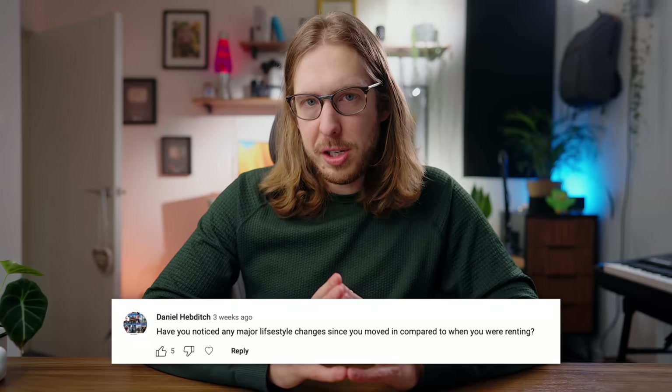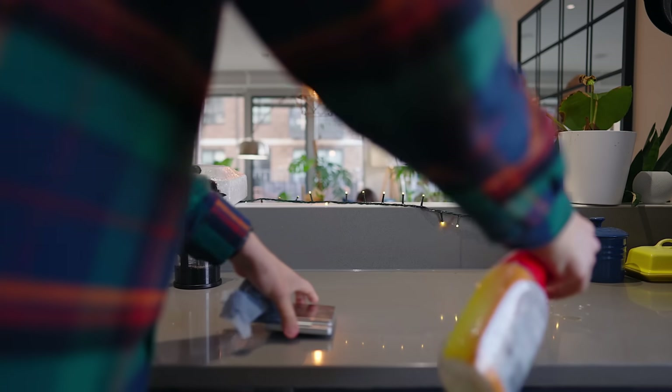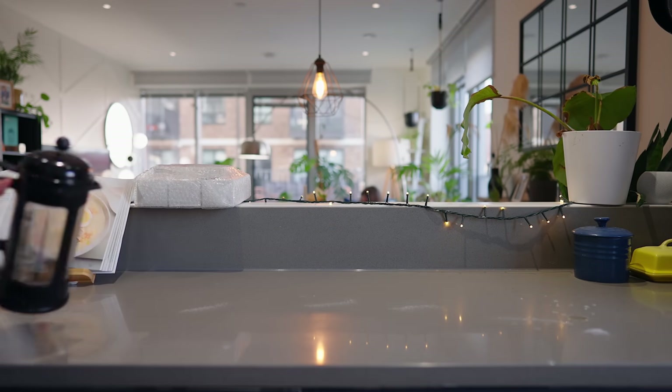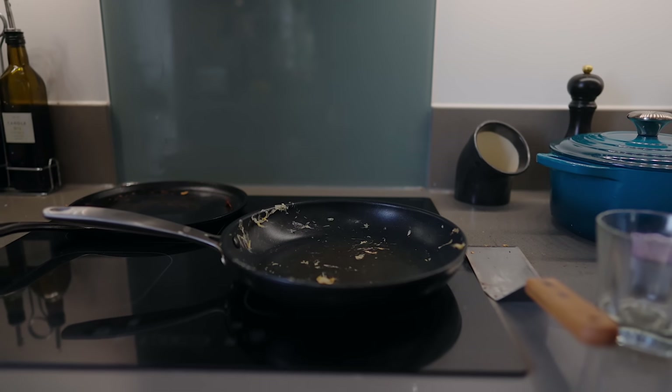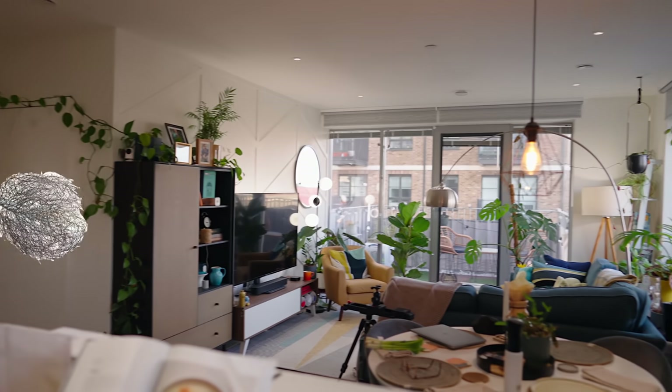Have you noticed any major lifestyle changes since moving in compared to renting? Absolutely. My tidiness and cleanliness — I am a thousand percent cleaner than when I lived in a giant group home. In that environment nothing was really mine; it was a shared kitchen. I didn't have any pride in how things looked. With six people I couldn't even tell if a dirty pot was mine. Now I look around and know any mess is mine, so I keep it extra clean at all times.